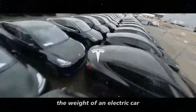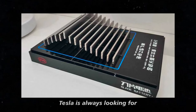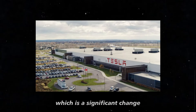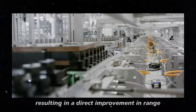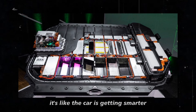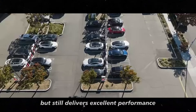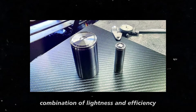Have you ever stopped to think about how the weight of an electric car can directly influence its efficiency? In the case of the Model Y Juniper, Tesla is always looking for ways to make the car lighter and therefore more efficient. The introduction of the M3P battery promises to reduce the vehicle's total weight by about 10%, which is a significant change. Less weight means the car will require less energy to move, resulting in a direct improvement in range — you'll be able to drive more kilometers on a single charge. The M3P is lighter, but still delivers excellent performance.